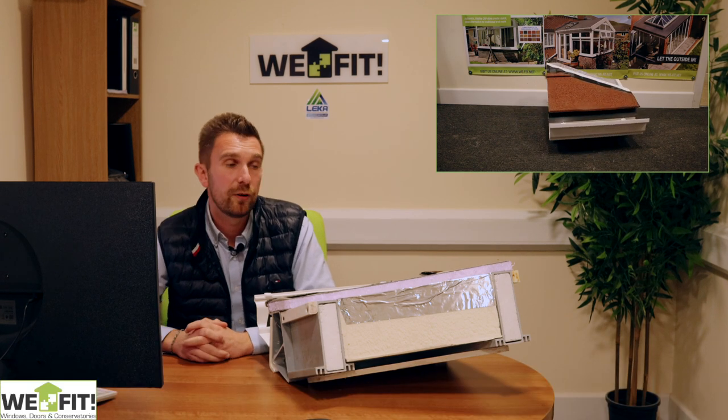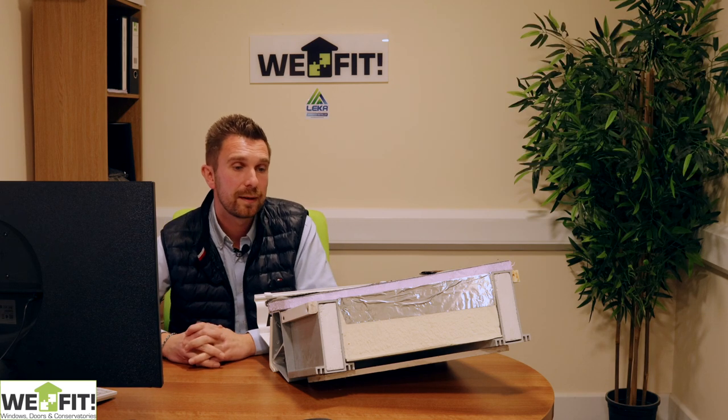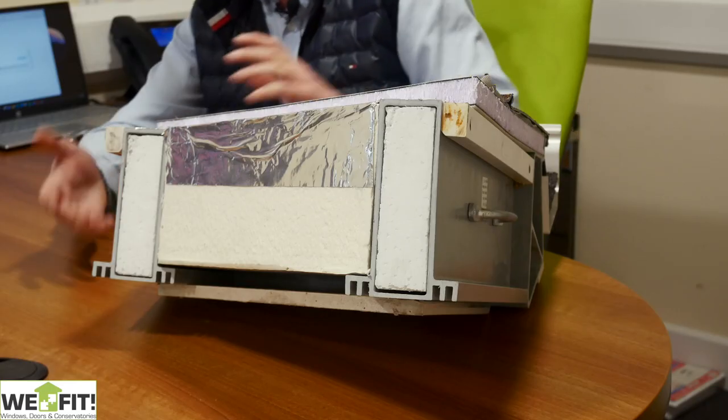Everything is pre-cut, pre-manufactured, and labelled up before it leaves the factory, so the components just drop in on site — as you're probably used to if you've done one of these in the past.